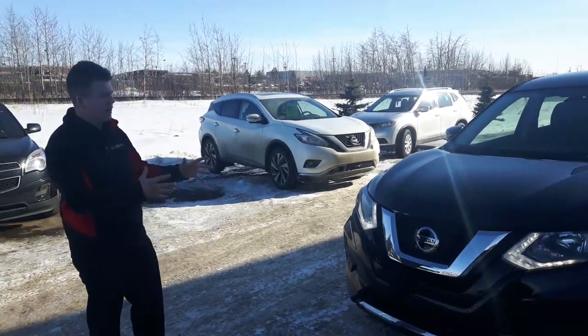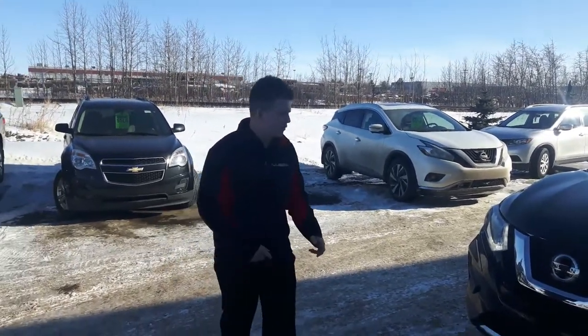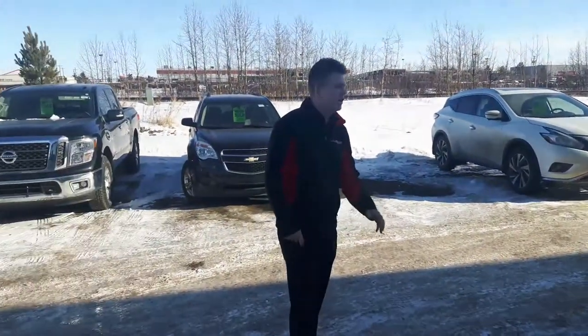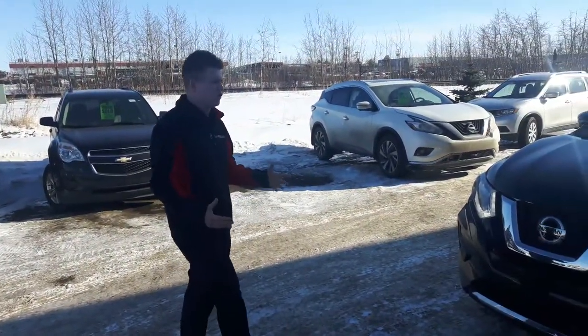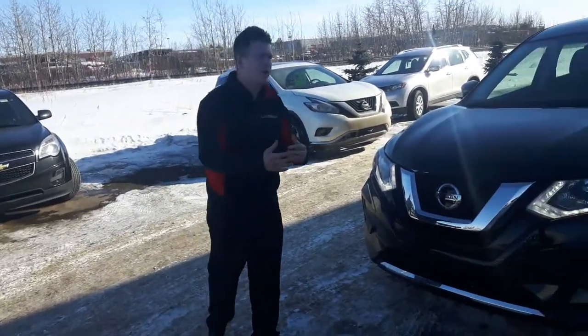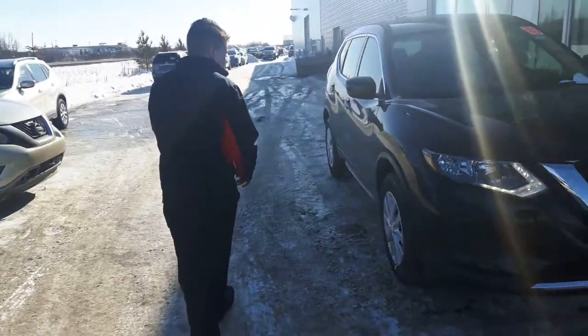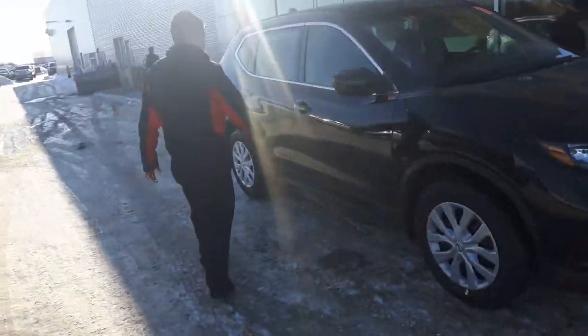So they redesigned this Rogue and gave it a nice aggressive look. You got your block heater cord down there, a 2.5 liter 4 cylinder under the hood, 170 horse paired with a CVT transmission. It's going to save you wear and tear on the engine and also save you money at the pump. Coming around the side, 17 inch steel wheels with the covers.